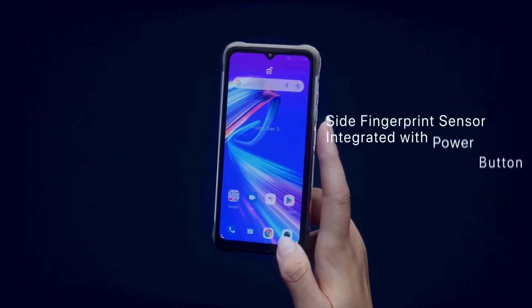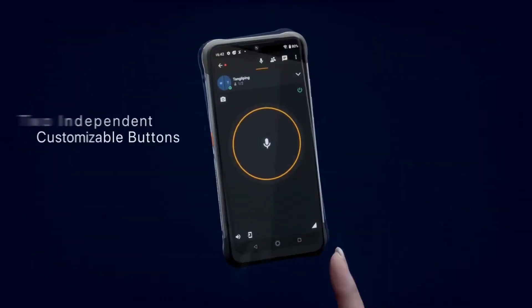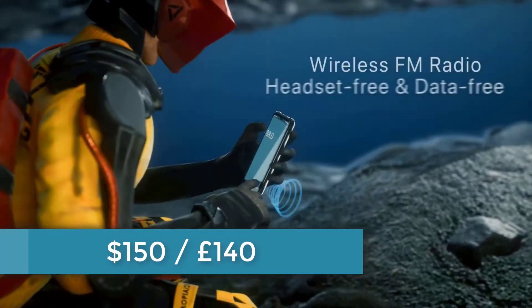The Umidigi Bison Pro is sold at an affordable price of just over $150 or £140.